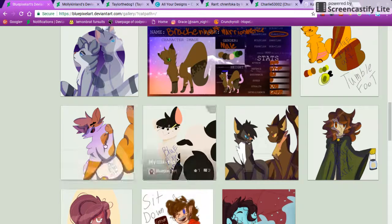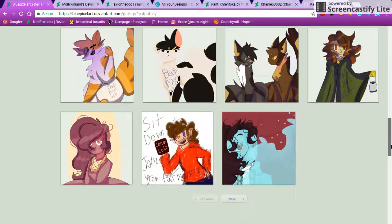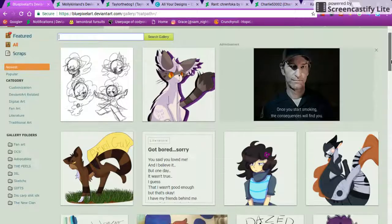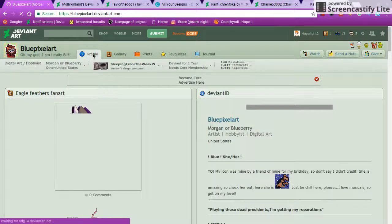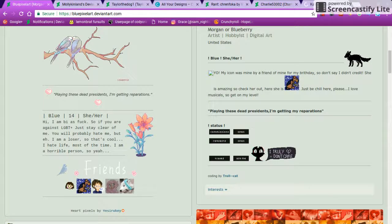I can tell with the Warriors cats that you were influenced by that one other artist — I cannot remember her name at the moment, but I know who it is. All in all, it's really good. You also put a watermark on the characters, which — I'm not gonna say you shouldn't do that. If that helps you, go right ahead, that's fine by me. All in all, this is really well done, it's beautiful. I might be a bit biased because I love Warriors stuff and Hamilton stuff, but you have it nailed down.